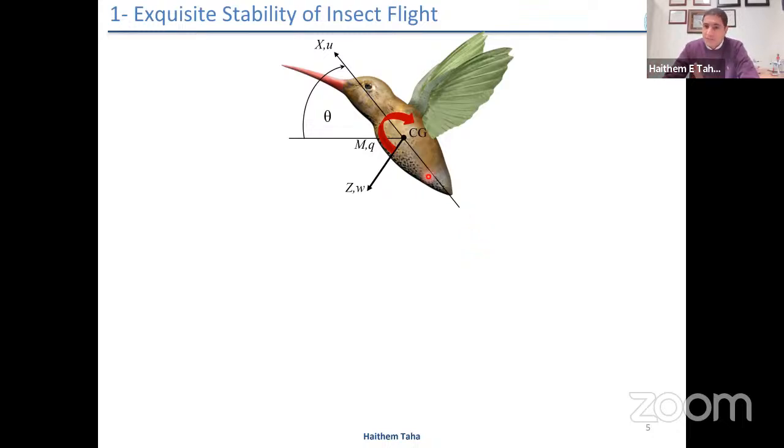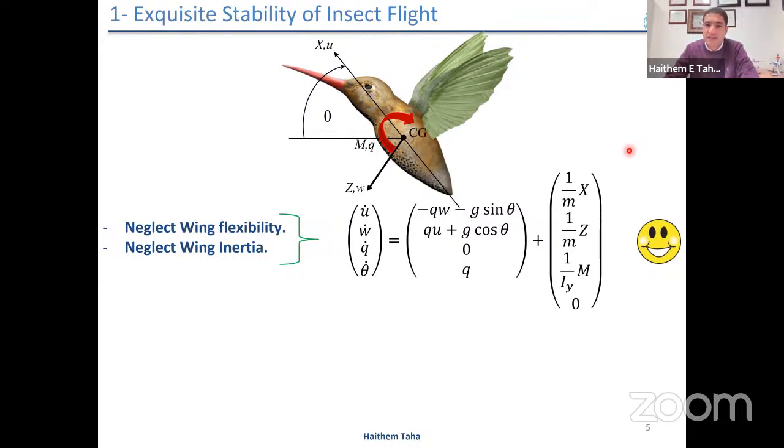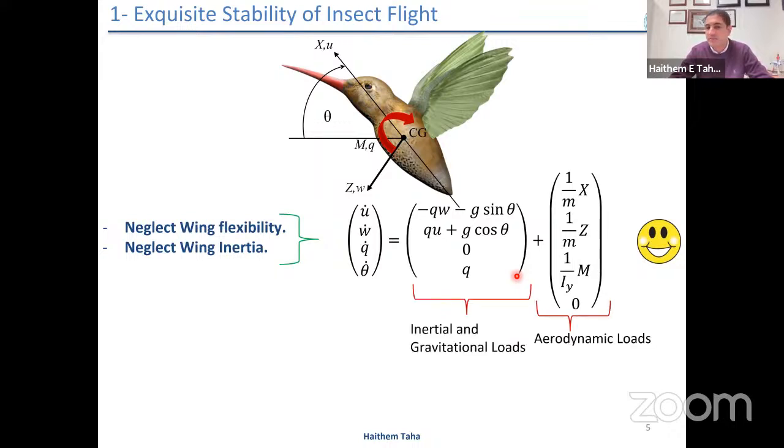We model the insect or bird as a rigid body in a plane — planar motion, three degrees of freedom: forward speed U, normal speed W, pitching angle theta, pitching velocity Q. X, Z, and M are forces and moments. If we neglect wing flexibility and wing inertia, we recover the exact same equations governing conventional airplanes, which is good because this set of equations has been studied over decades. This is inertial and gravitational load; this is aerodynamic loads.